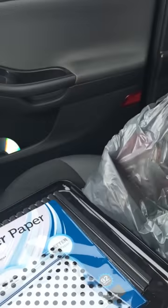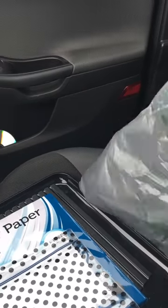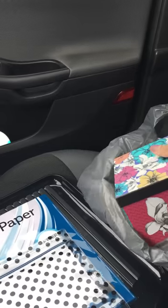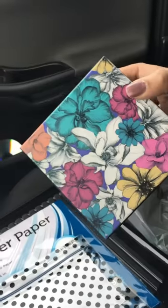I needed a birthday card. I've told you guys before — I only buy birthday cards from the Dollar Tree unless it's someone extremely special, because everybody doesn't keep their cards. You spend five dollars on a birthday card and they throw it away or shove it in a drawer.